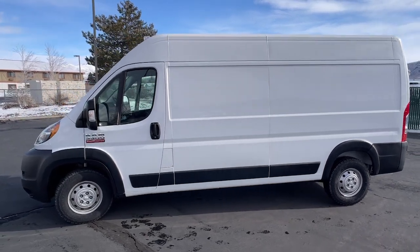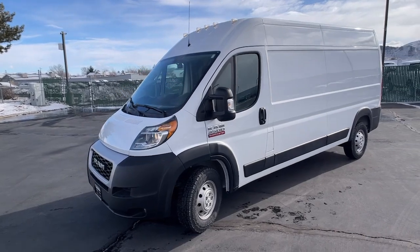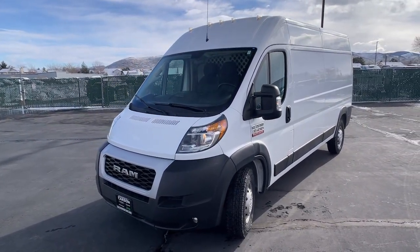Be prepared to handle the bigger jobs in this highly capable Promaster 3500. Come in for a test drive — our team will make it the best part of your day.